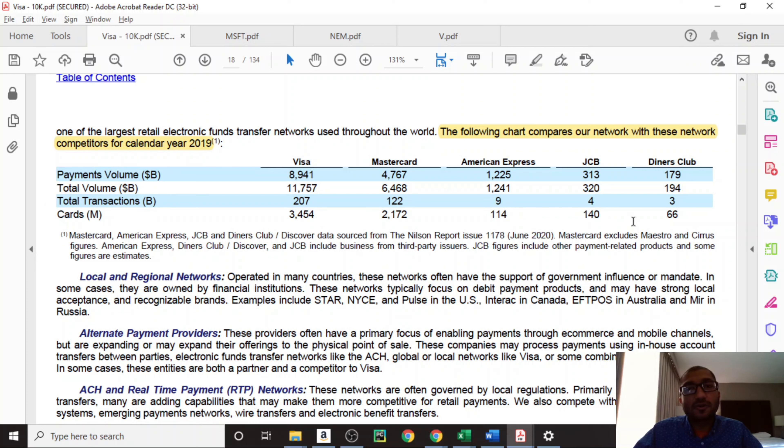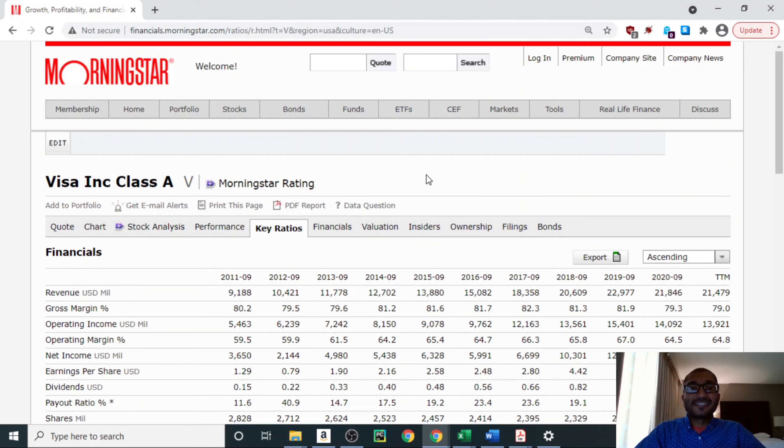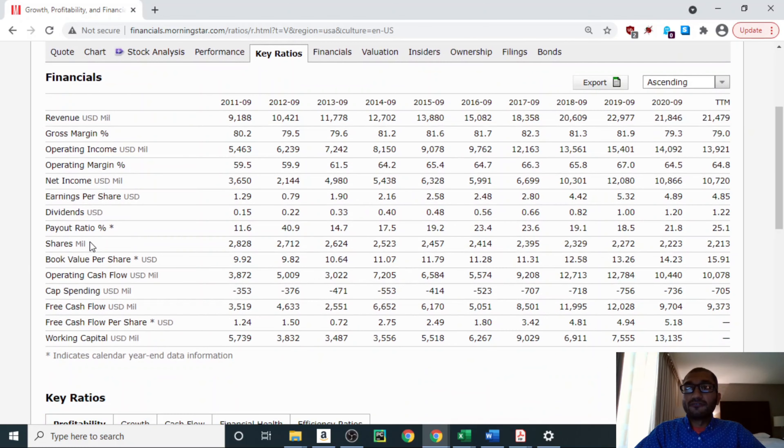Now that we have a good idea of Visa's business overview and its revenue breakdown, let's focus on the company's fundamentals by reviewing its key ratios. I'm on Morningstar looking at Visa under key ratios. The first item on the list is revenue, which is the top line of the income statement — the amount of money that the company makes from its sales. Back in 2011, Visa's revenue was about $9.2 billion, and for 2020 it was about $21.8 billion. Over the past 10 years, Visa's revenue has been trending upwards.